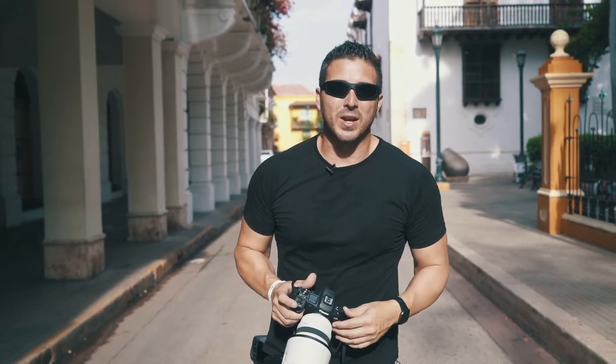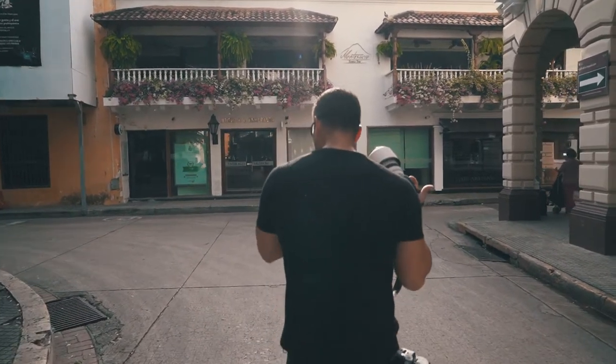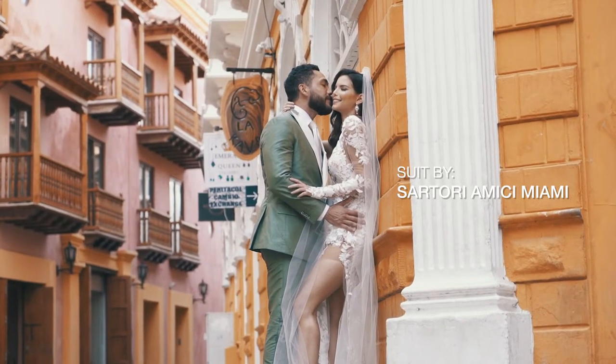This is a great way for you to get content that you wouldn't normally have. Take advantage of your travel, arrange a style shoot and then do whatever you can to get some more creative stuff in your portfolio. Today we have a beautiful model in a dress from Kleinfeld and we have a groom wearing a suit from Satori Amici in Miami. We have an amazing style shoot planned out and I'm gonna bring you along every step of the way.